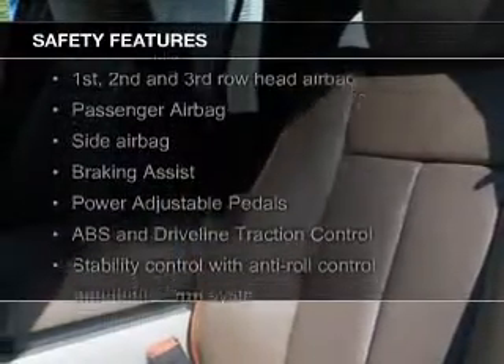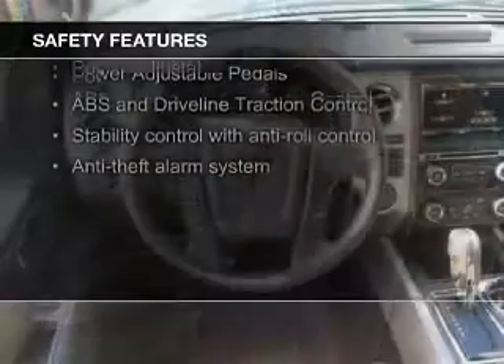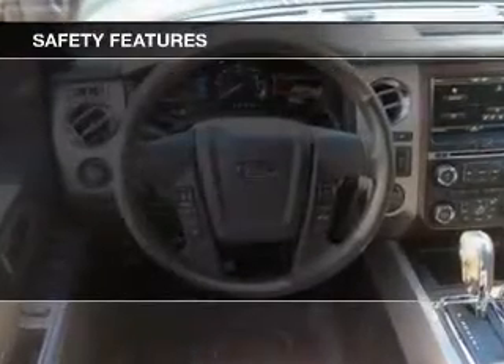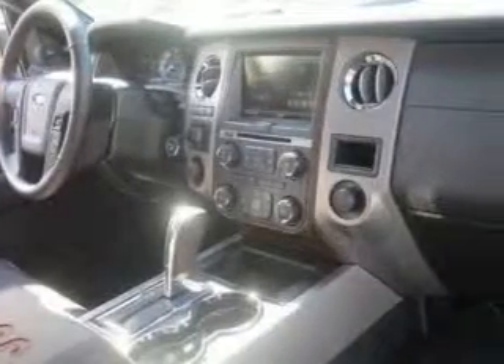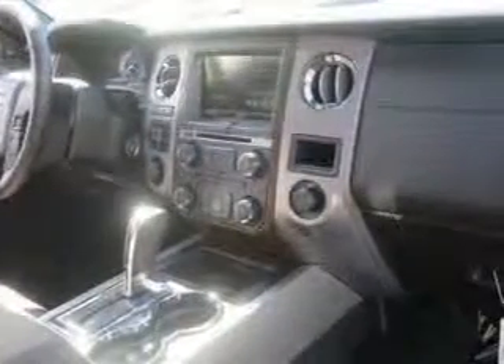Safety was made a priority with these features: fog lights, curtain head airbags, side airbags, second and third row airbags, independent suspension, and brake assist. Let us put you in the driver's seat today.